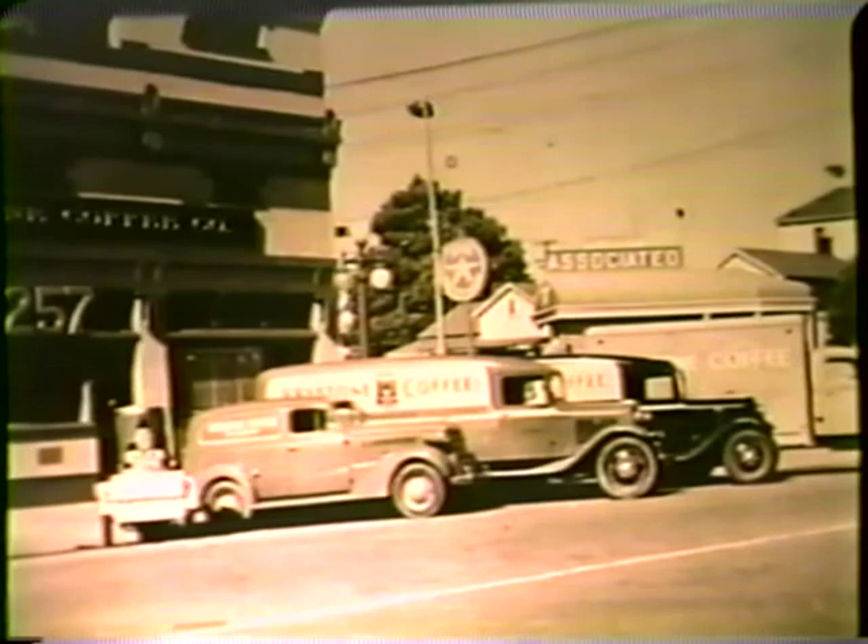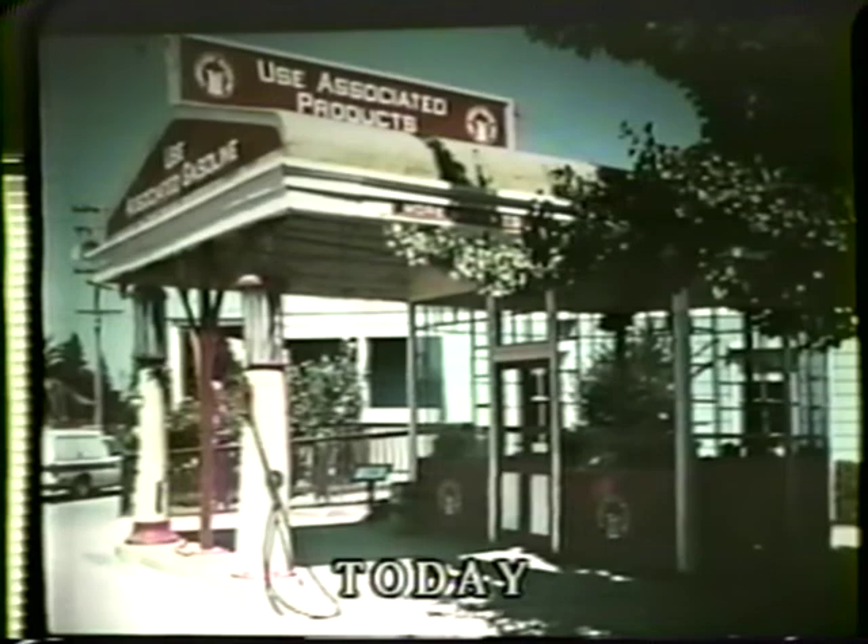And guess what? That actual station still exists. It's been moved to the San Jose Historical Museum just a few steps away next to the Trolley Barn. Be sure to take a look.